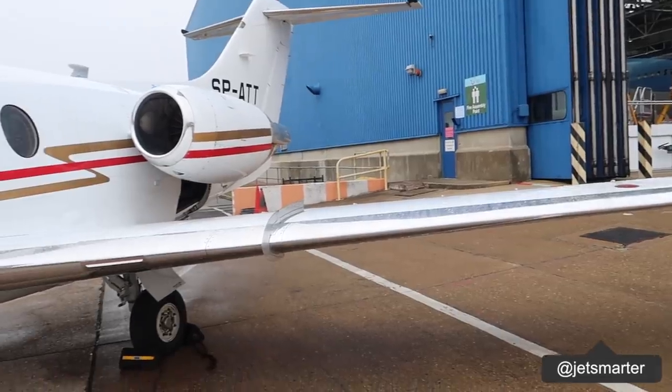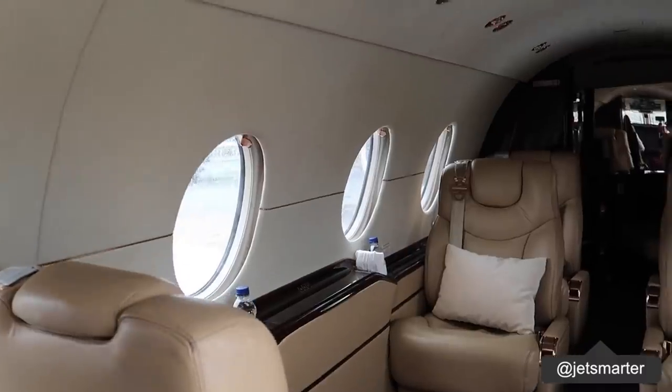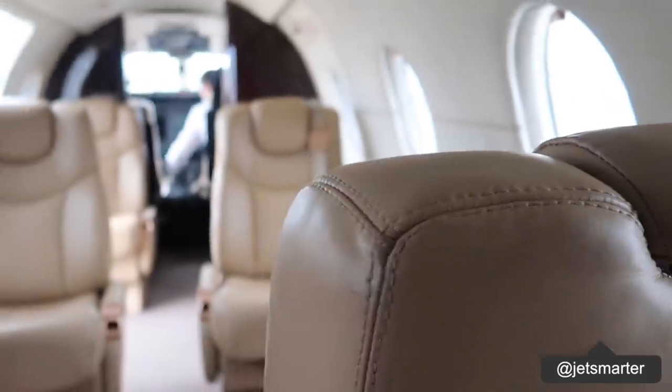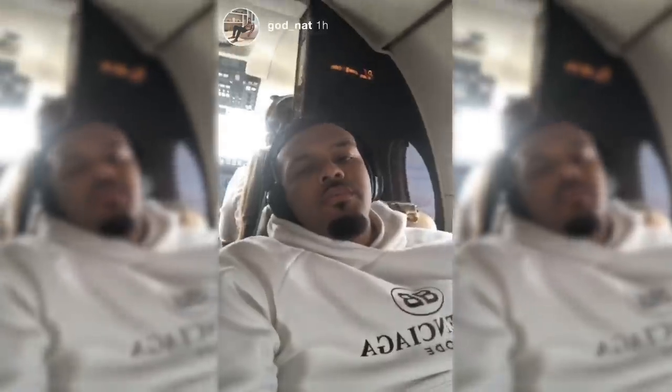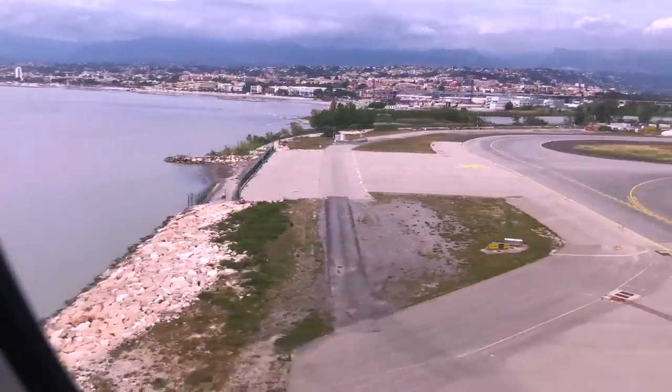I'm going to show you guys what it looks like inside so you can get a feel for what it's like when you fly by private jet. I understand a lot of people don't get the opportunity to fly by private jet so you may not be familiar with how it all works — I'm hoping to give you guys a bit of an insight as to what the experience is like.